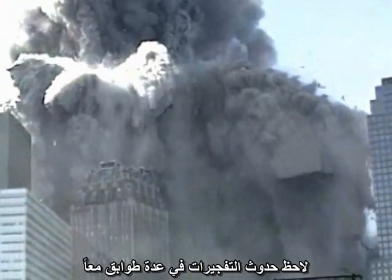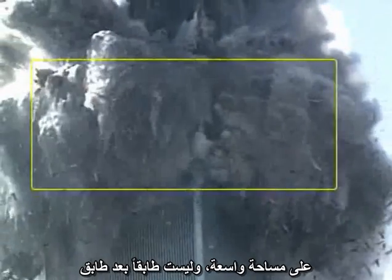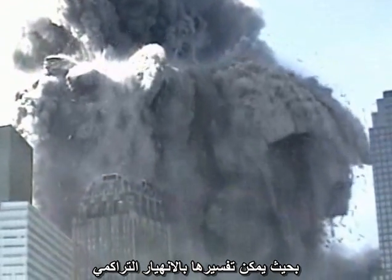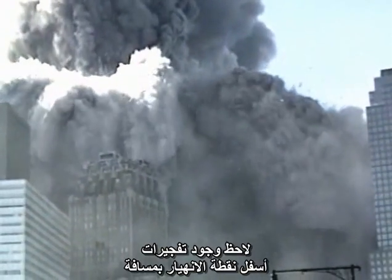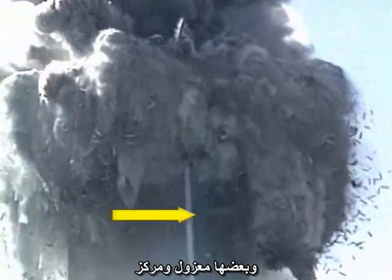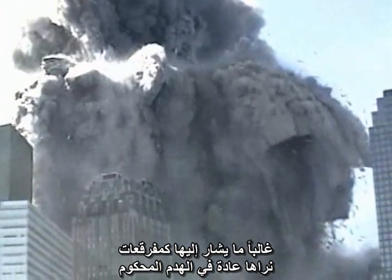Notice that the explosions are occurring on multiple floors at once, over a wide zone, not in a floor-by-floor sequence that might be explained by pancaking collapse. Notice there are explosions far below the point of collapse. Some are isolated and focused. These are often referred to as squibs and are commonly seen in controlled demolitions.